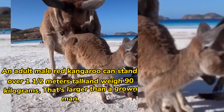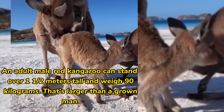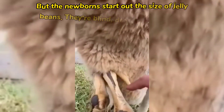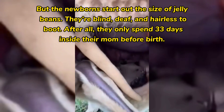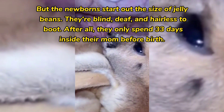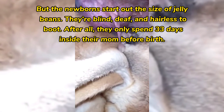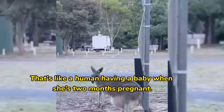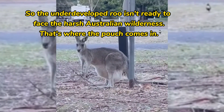An adult male red kangaroo can stand over 1.5 meters tall and weigh 90 kilograms — larger than a grown man. But newborns start out the size of jelly beans. They're blind, deaf, and hairless, because they only spend 33 days inside their mom before birth. That's like a human having a baby when she's 2 months pregnant. So the underdeveloped newborn isn't ready to face the harsh Australian wilderness.